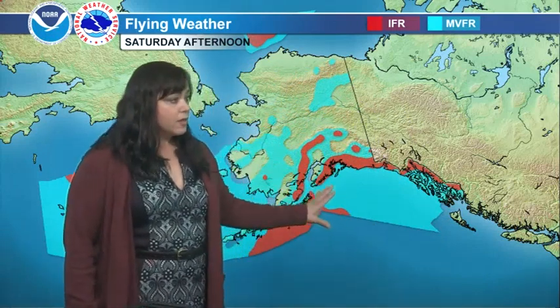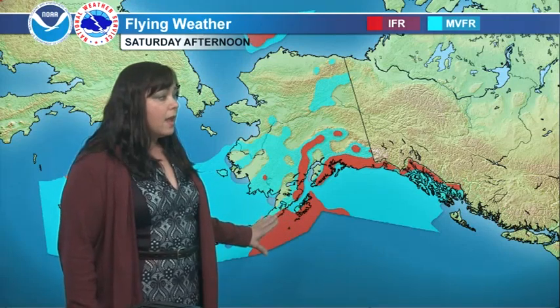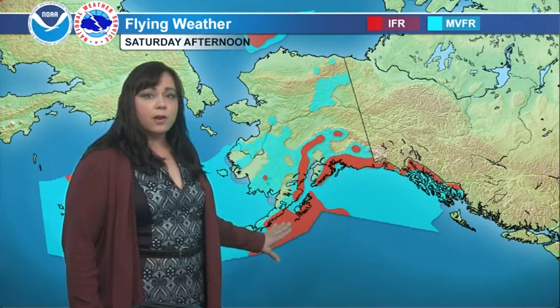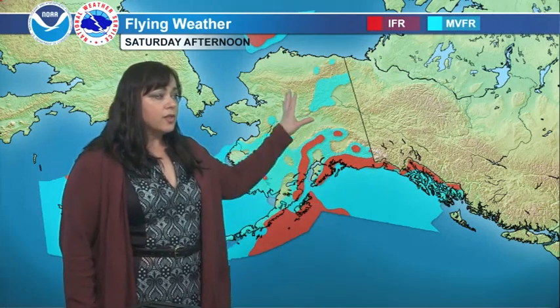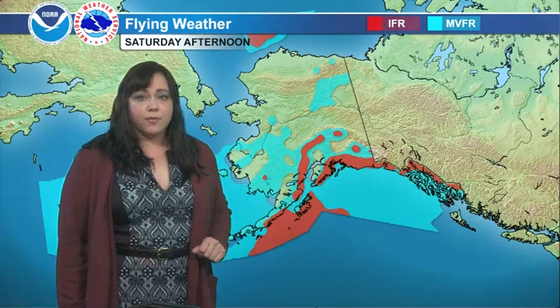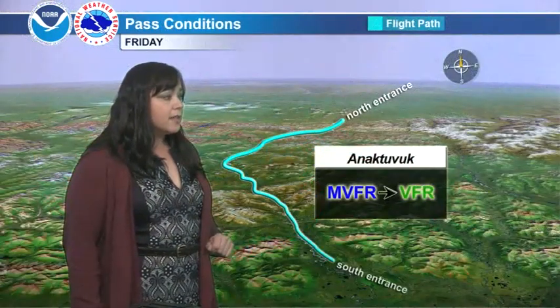Looking at your Gulf locations, widespread MVFR conditions around coastal locations, with IFR conditions widespread across the western Gulf and along the coastal locations. To the north, we should see some improvement with MVFR conditions just south of the Brooks Range.